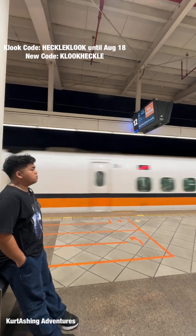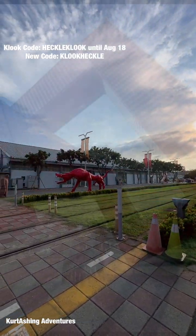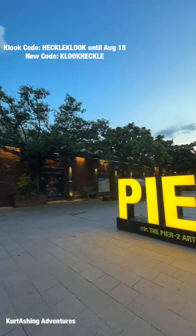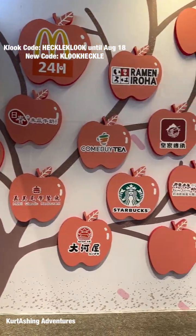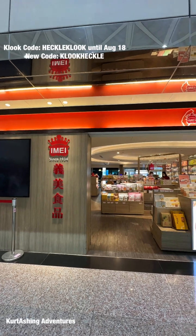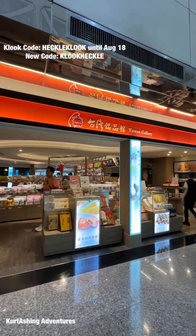After appreciating the art in this museum, we headed to another art exhibit at Kaohsiung in Pier-2. After exploring this location, we headed back to Taoyuan and went to Terminal 2 Airport to visit Imei Foods.